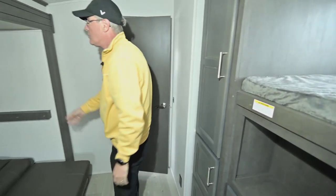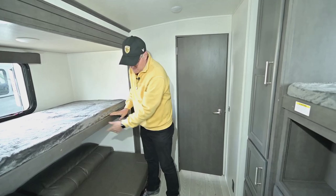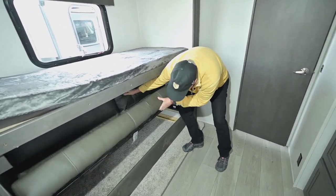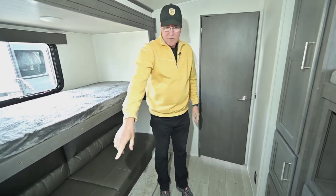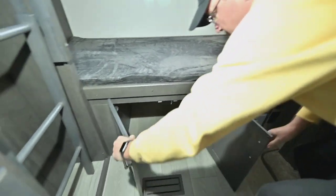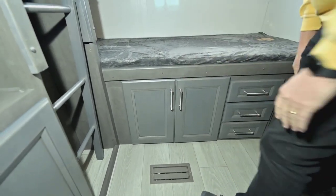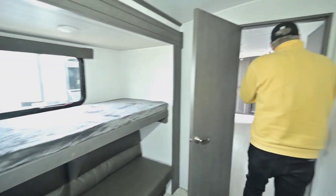We showed you how that bunk holds up on a shock. If you want to make it into a bed you can do that. Got a little bit of storage underneath there even. Look at all these drawers — and then you've got more storage there too. I love this floor plan — it's fantastic. Cougar quality, great layout for your family.